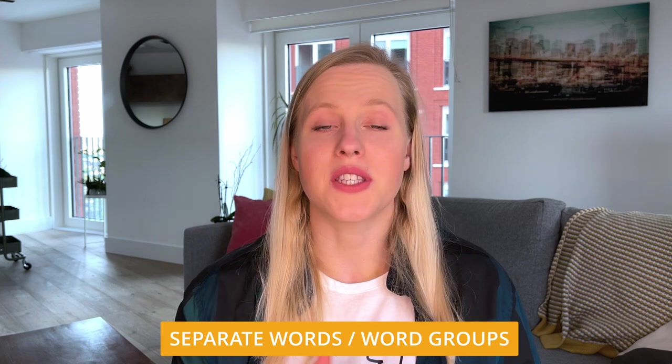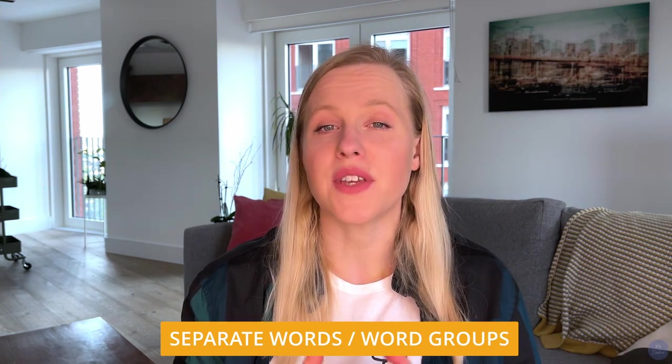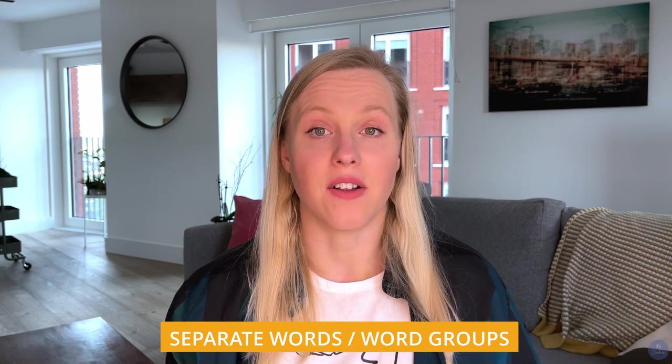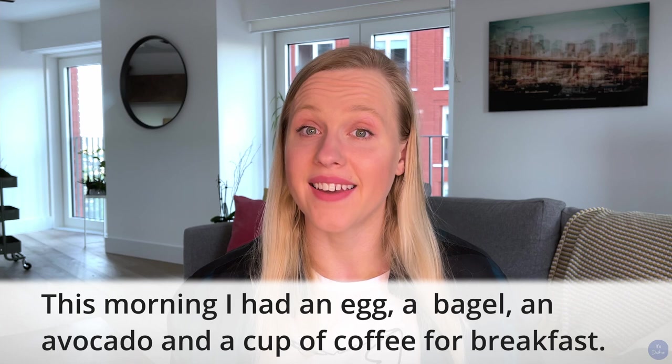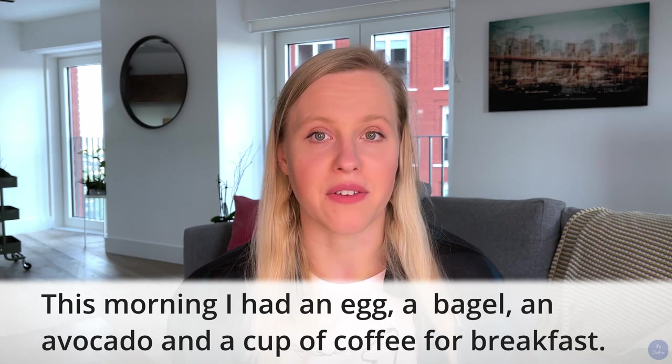The first rule you need to remember is fairly basic. We use commas to separate words and word groups in a simple series of three or more items. For example, I could say that this morning I had an egg, a bagel, an avocado, and a cup of coffee for breakfast.